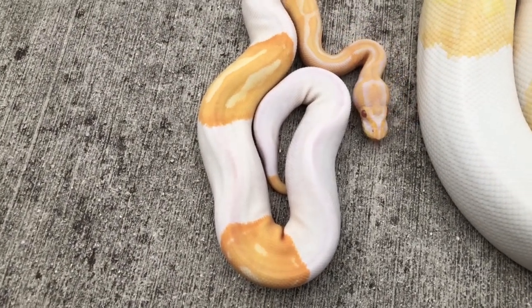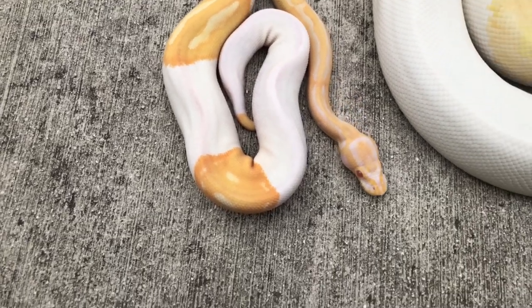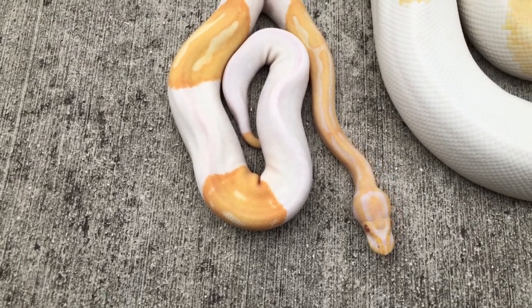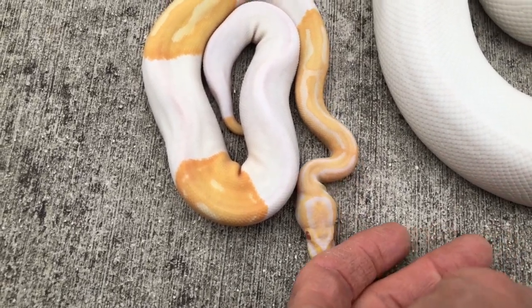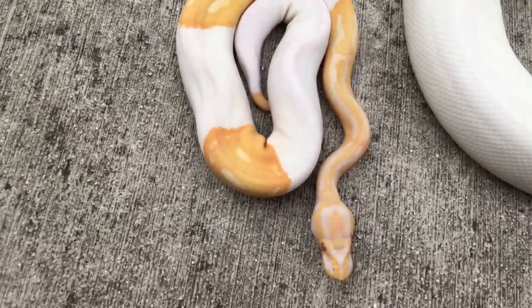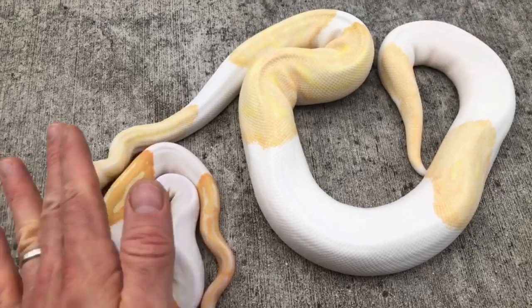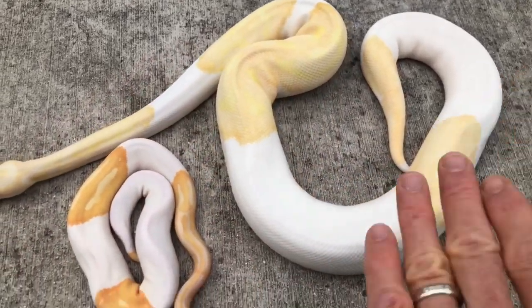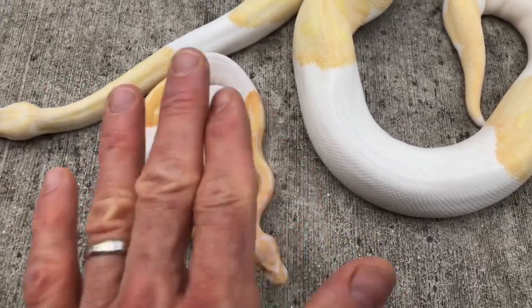Albino is cool enough on its own — you put white splotches in there and wow. Among albino pieds — retic albino pieds, berm albino pieds — I think the ball python albino pied is the nicest looking one. And especially these two have really good balance: you can see how the dad has great balance of white to pattern, and the son has the same thing.